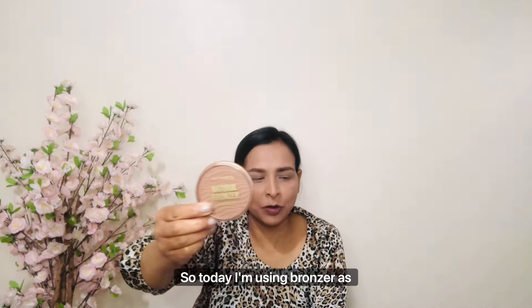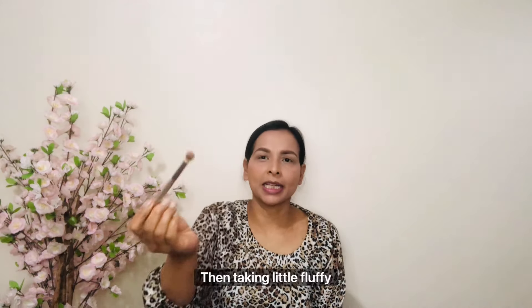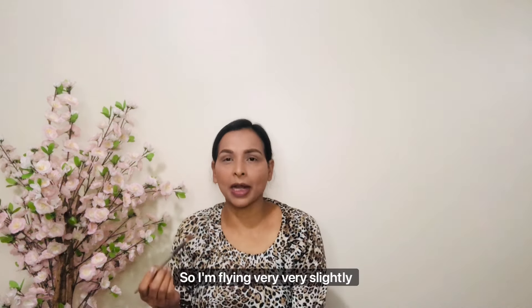Today I am using a bronzer as eye shadow. I'm using Ripple London Natural Bronzer with a fluffy brush. This is a very natural look, so I'm applying it very slightly only on my eyelid — very light, not too much.